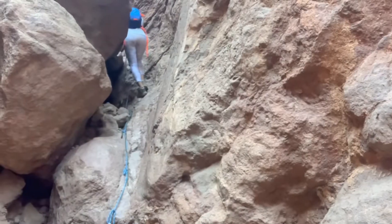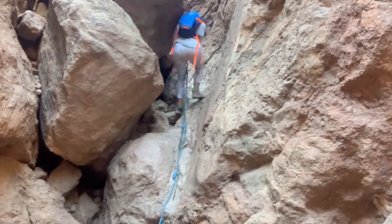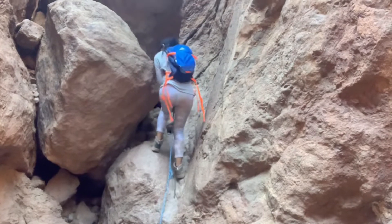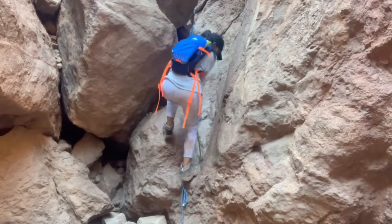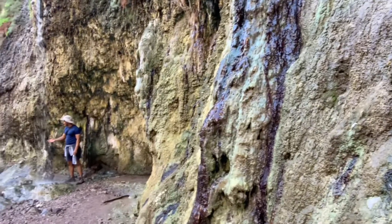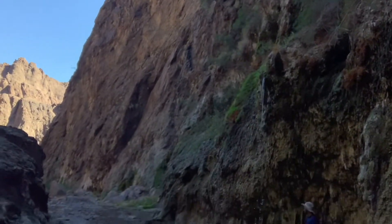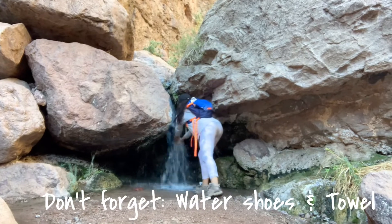I highly recommend wearing hiking boots, though I did see people in tennis shoes. Either way, the boulders will be slippery, so you need to be confident in your upper body strength to secure yourself on the rope. Bring extra water — I brought my CamelBak and that was perfect — because you'll get dehydrated both from hiking and from sitting in the hot spring. Bring a high-calorie snack, or honestly a full meal, because you'll need a lot of fuel. Necessities for any hot spring: closed-toe water shoes and a towel.